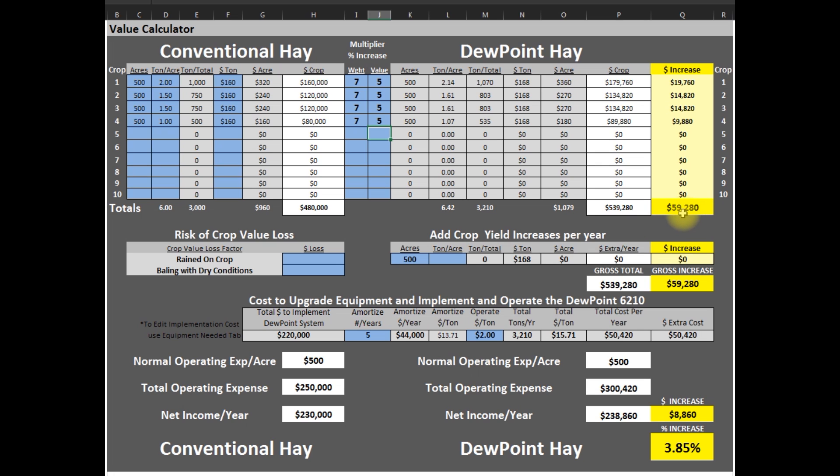Now I have two questions for you: how much money do you lose per year because of rained-on hay, and how much money do you lose by baling in conditions that are too dry? You can avoid a lot of these losses by owning a dew point machine. We are just going to put $5,000 in each of these cells.